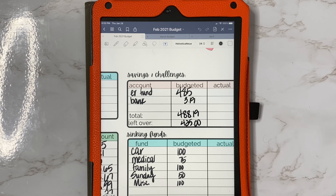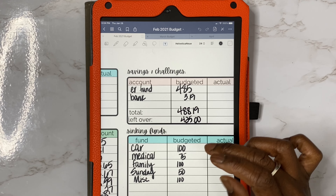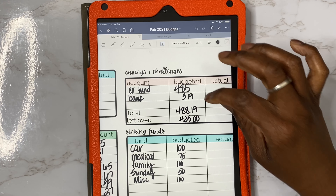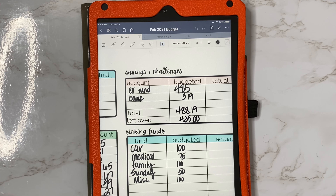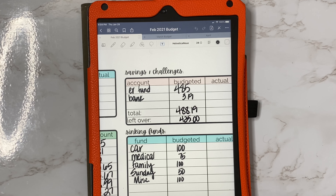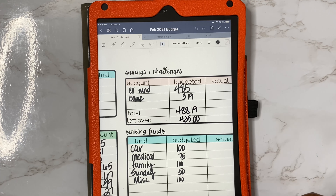I am hoping that the stimulus check does come in this month because we still haven't received it. That's why I didn't try to fund the emergency fund right away, but I wanted to put a little bit of money in there. I like to transfer the cents in our account into our savings account so I can give every dollar a home. So our total savings should be $488.19, and that leaves us with $425.